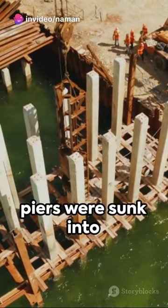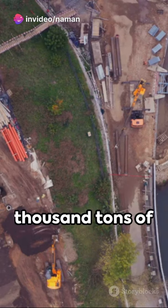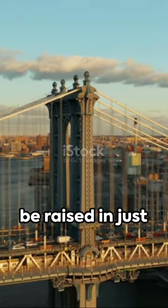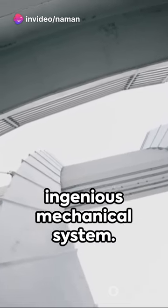Two massive piers were sunk into the riverbed to support the construction. Over 70,000 tonnes of concrete were used in the process. The bridge, a hybrid of a suspension and bascule design, can be raised in just five minutes — a testament to its ingenious mechanical system.